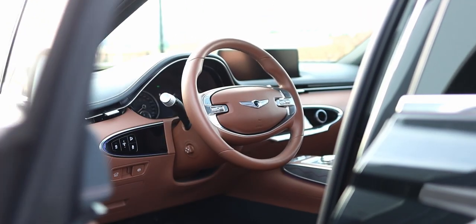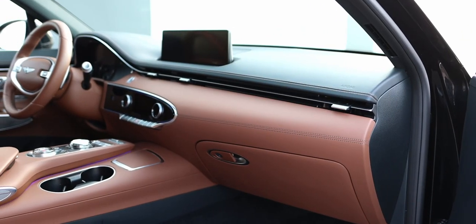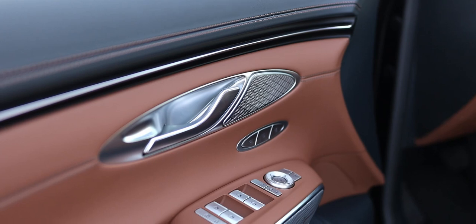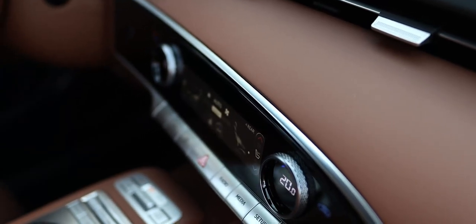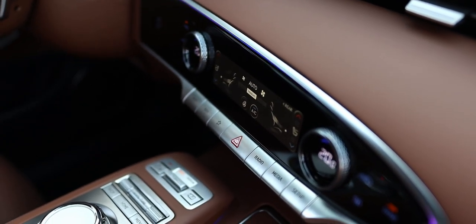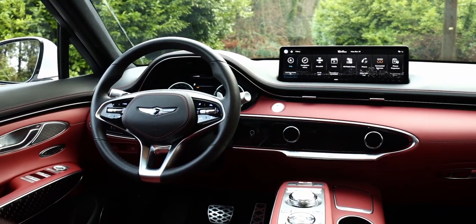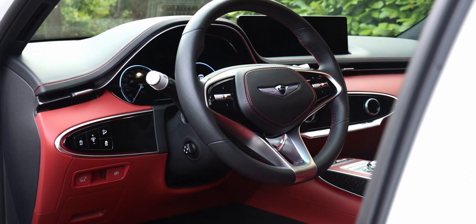As for the interior of the GV70, it's something BMW and Mercedes-Benz should worry about because it looks gorgeous. Most of the materials are soft leather, aluminum, and soft plastics, with a few hard plastics near your feet. A couple of small things that bother me are the climate controls displayed on a touchscreen and the bland-looking steering wheel. If you get the GV70 with the V6 engine or in the Prestige trim, it comes with a much nicer steering wheel.